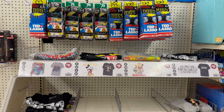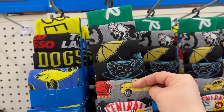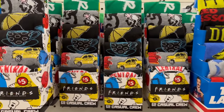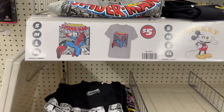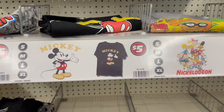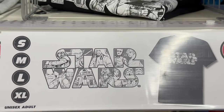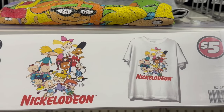They've also got Friends socks and Ted Lasso socks for five dollars — the quality feels awesome! You get six pairs of casual crew socks in sizes 8 to 12. Then look at these graphic tees — Amazing Spider-Man, Mickey Mouse, Nickelodeon with lots of cool characters, and Star Wars. Let me zoom in on the Nickelodeon and Mickey Mouse ones so you can see the details.